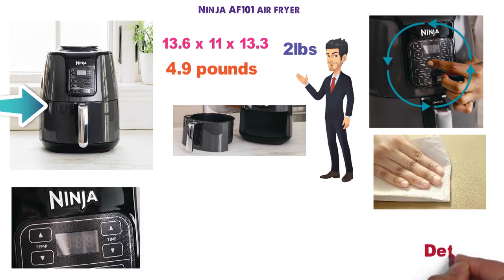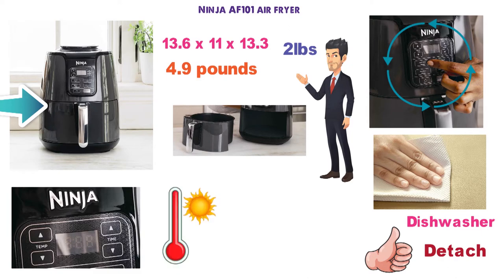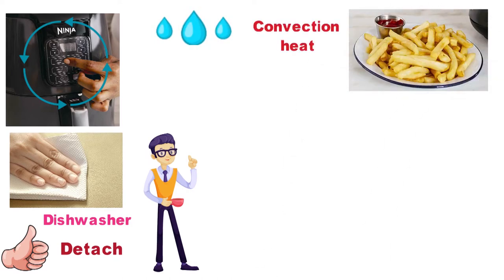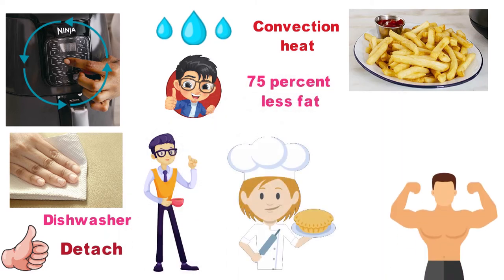Clean-up is easy with this Air Fryer. Simply detach all the accessories from inside and place them in the dishwasher — all of them are dishwasher safe. The temperature range goes from 105 degrees Fahrenheit up to 400 degrees. This allows you to remove moisture from foods quickly and creates a beautiful golden crisp with the convection heat. This Air Fryer works great overall and makes food with 75% less fat than traditional cooking, making it healthier and more enjoyable.